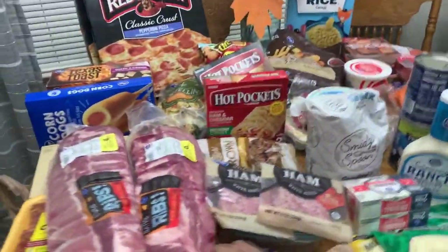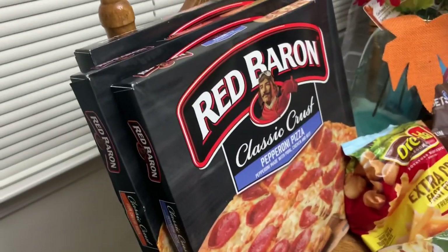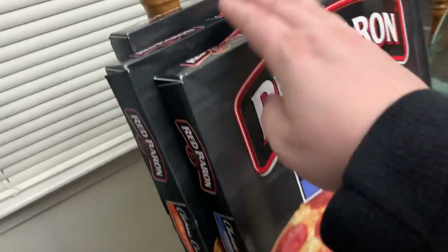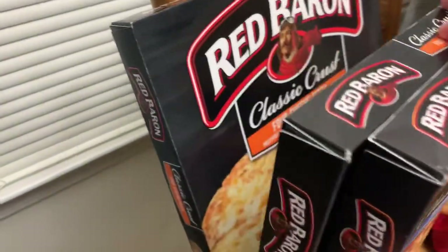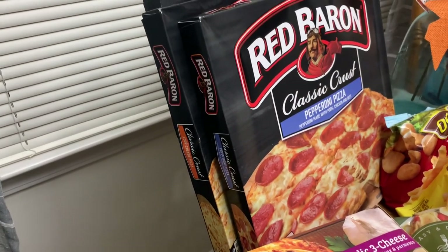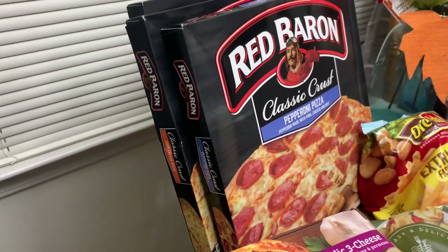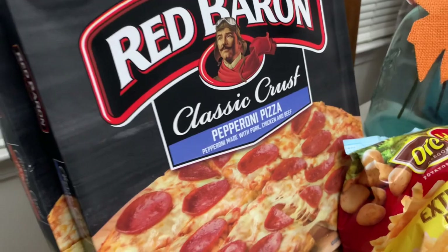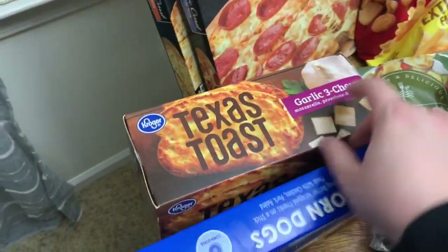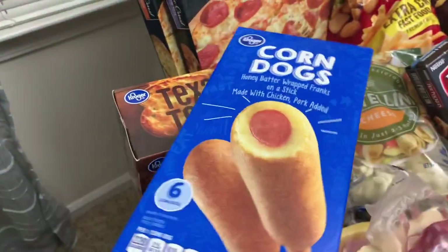Up here in the back we picked up three Red Baron pizzas — these were on sale three for ten dollars, so we got one pepperoni and two cheese. We really like Red Baron; it's pretty much our favorite frozen pizza brand. We like the classic crust ones. We also got some garlic three-cheese garlic bread and some corn dogs for Winston.